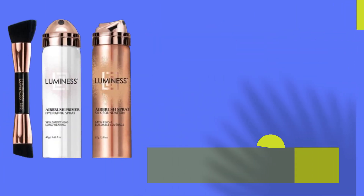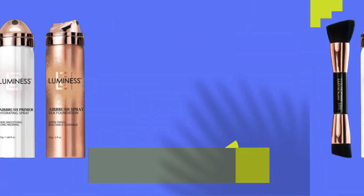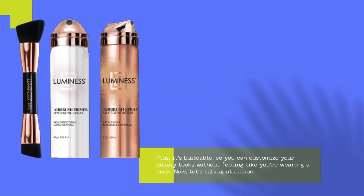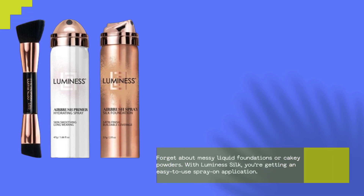First off, let's talk coverage. This kit promises full coverage to camouflage imperfections, fine lines, and even wrinkles. Plus it's buildable, so you can customize your beauty looks without feeling like you're wearing a mask. Forget about messy liquid foundations or cakey powders — with Luminesce Silk you're getting an easy-to-use spray-on application.